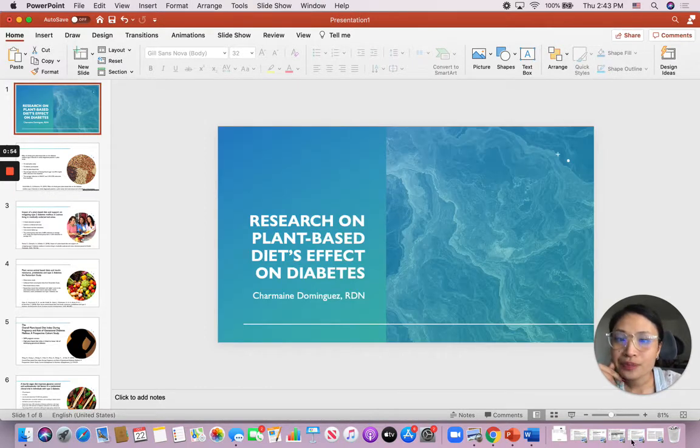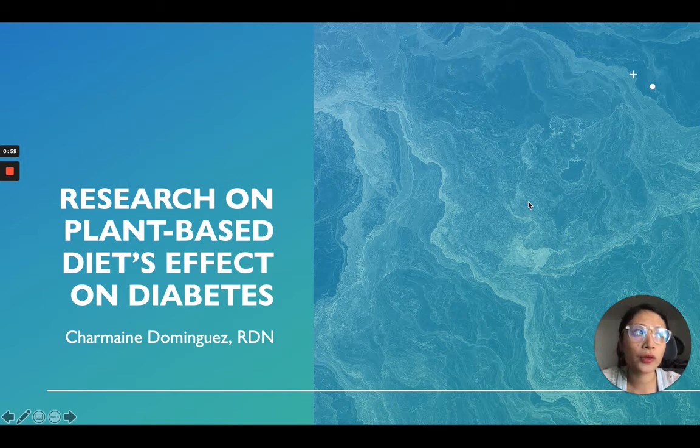I really wanted to show you guys the research because when it comes to nutrition, when it comes to diabetes, there's a lot of things out there. People say this works, that works, people have their own theories about why this works, why that works. But what we as dietitians really care about is the scientific evidence of how things work. I'm so excited to show you guys how all the science shows the benefits of a plant-based diet on diabetes.